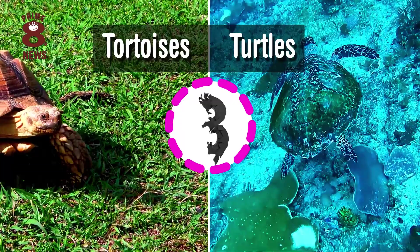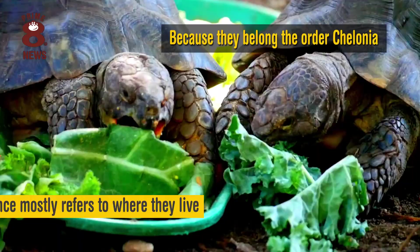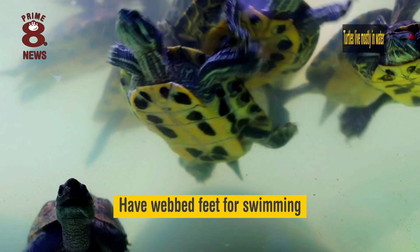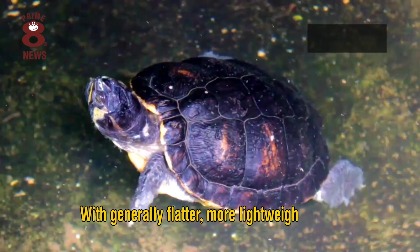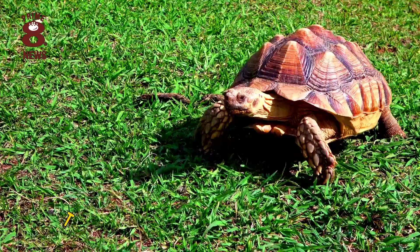All tortoises, turtles and terrapins are reptiles, and often referred to as Chelonians, because they belong to the order Chelonia. The difference mostly refers to where they live and how they use their habitat. Turtles live mostly in water and have webbed feet for swimming, with generally flatter, more lightweight shells. Tortoises are land lovers, with stumpy, non-webbed feet, which help them dig and navigate through rough ground. Tortoise shells are also heavier and more dome-like.